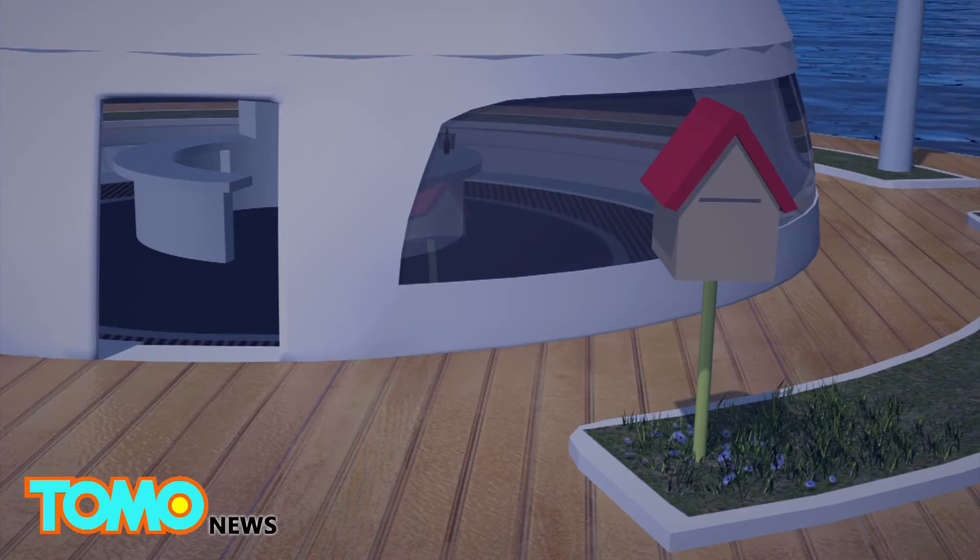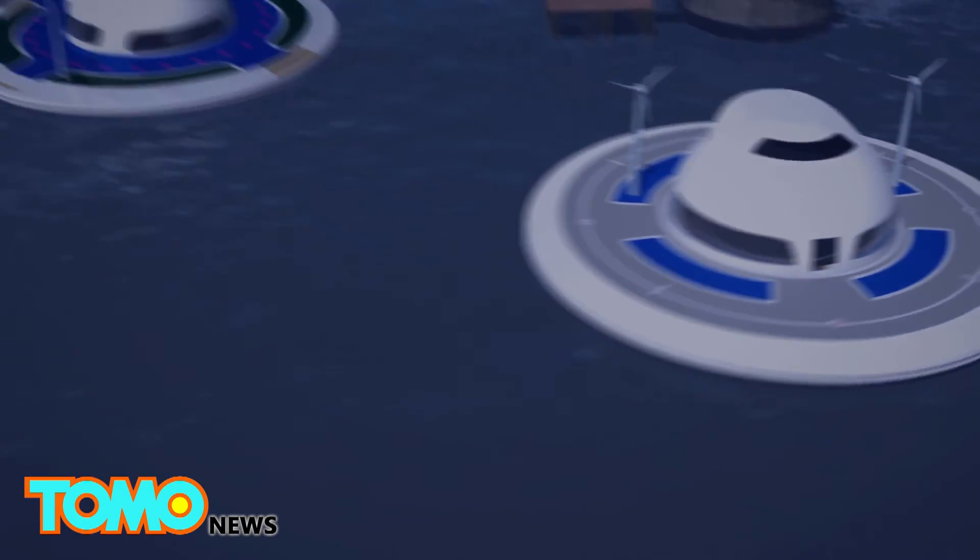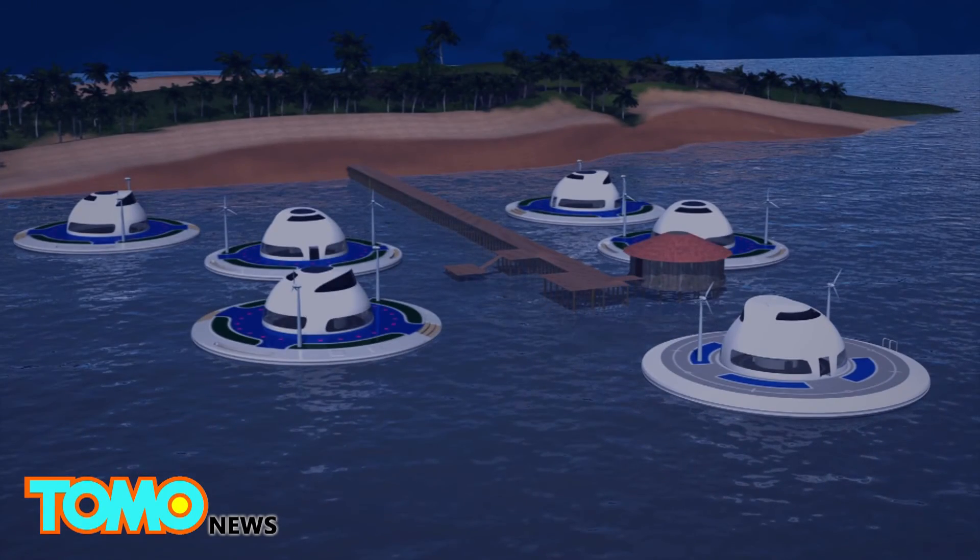The external deck is customizable, and the vessel itself can be used for different purposes — a floating restaurant, gym, or even a resort.